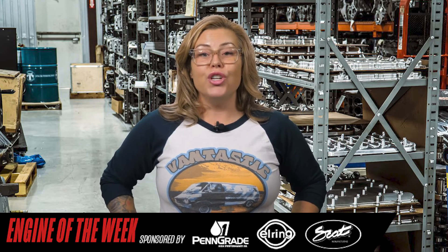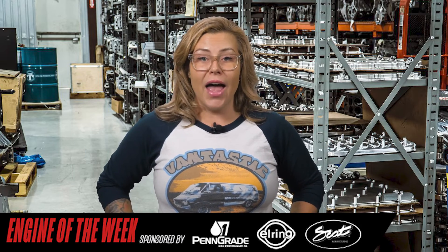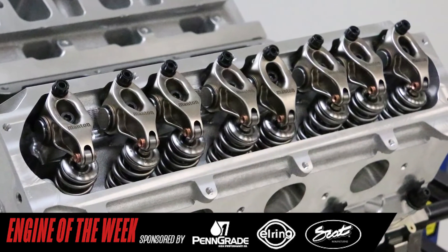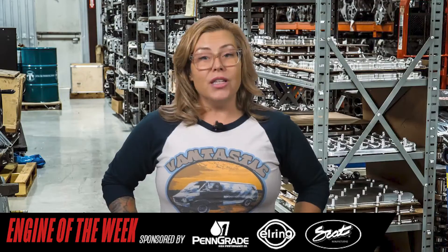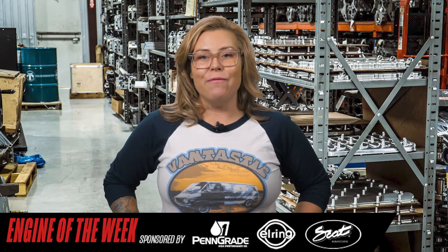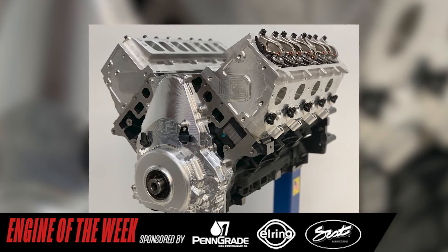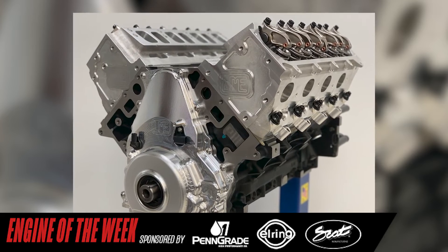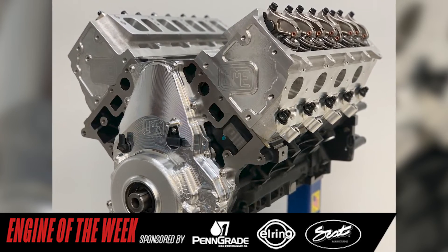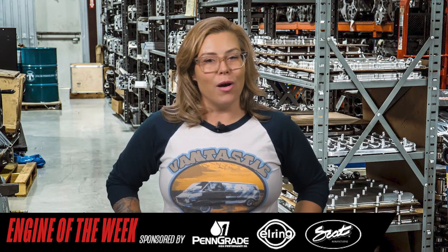Additionally, LME chose to use Manton rocker arms designed to be used on a factory-style cylinder head. These Manton rocker arms, paired with a set of Manton pushrods and Johnson short-travel lifters, provide this build with a reliable, maintenance-free 8,000 RPM valve train for the 2,000 horsepower capable build. This induction package, when topped off with either an LME Billet LT intake manifold or a Whipple-style supercharger, is a proven package providing quality performance in the LT aftermarket industry.